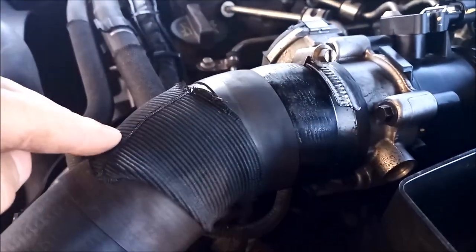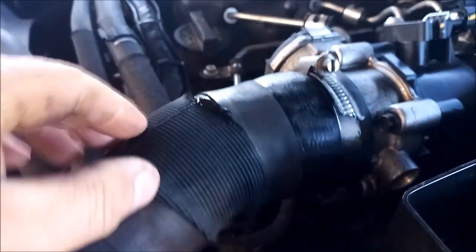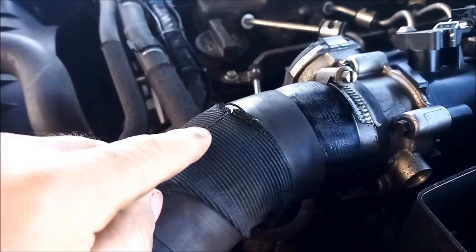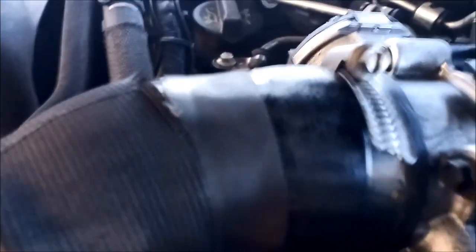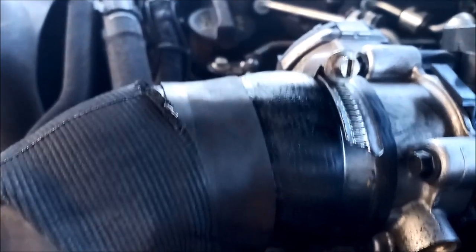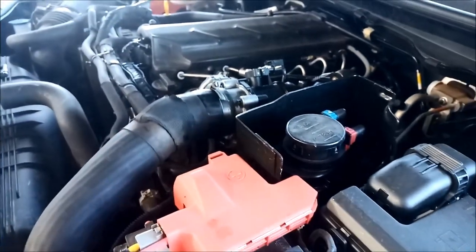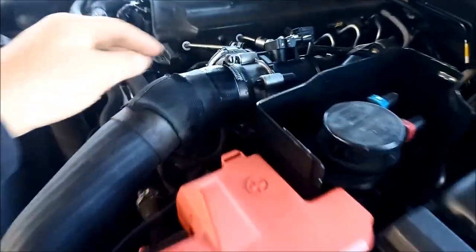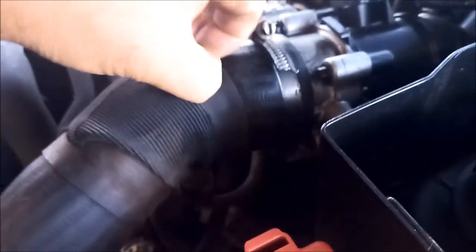Looks like there might be a little air bubble under here — rev it a bit harder. It's actually making... there must be a hole under here somewhere, and it's just making a funny noise.